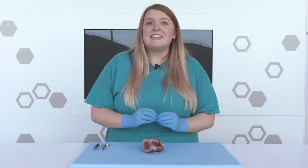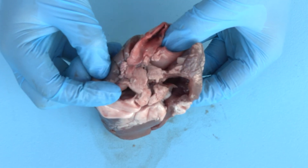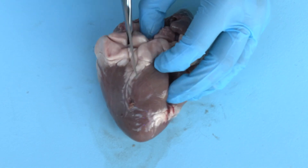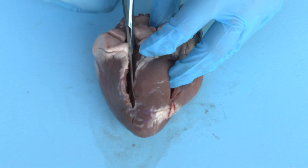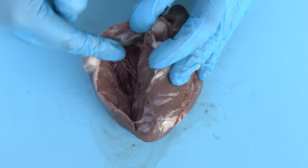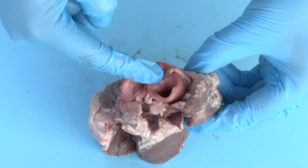Now, every cell in our body needs oxygen to survive, so the blood needs to go back to our heart so it can get pushed out around the body. This time, the blood enters the left side of our heart and it comes in through this blood vessel called a vein. Again, the blood fills the top chamber and then moves down into this bottom chamber. Now the blood is ready to get pushed out of the left side of the heart to the rest of the body, and it goes through this blood vessel called an artery.